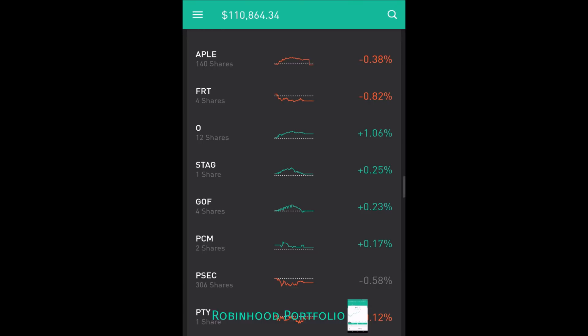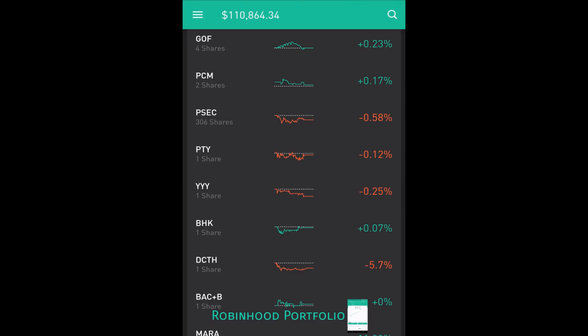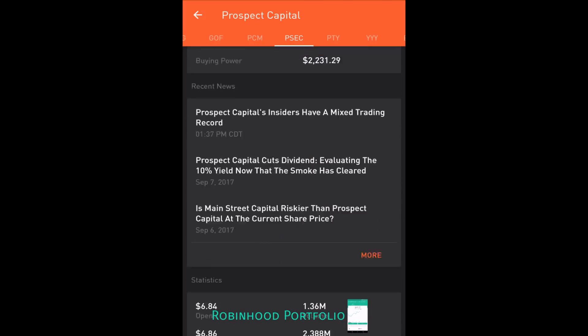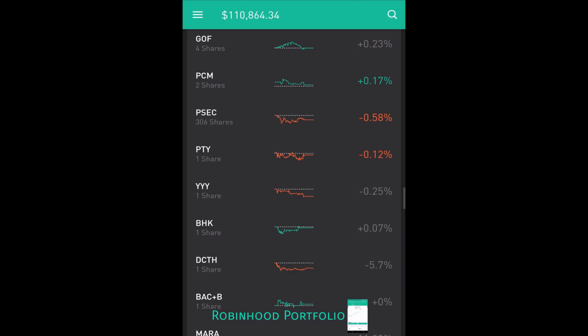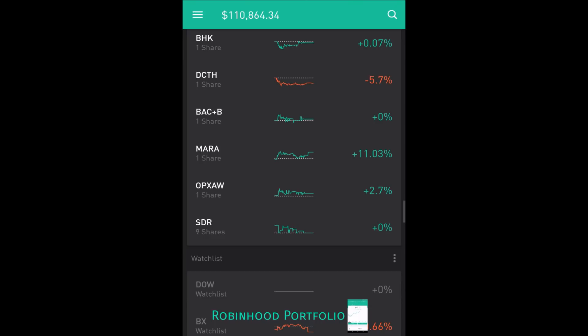Below that I have my real estate investment trusts: APLE Apple Hospitality, FRT Federal Realty Investment, O Realty Income Delaware, and STAG Stag Industrial. Below that, a couple closed-end funds I've had in the portfolio for some time: GOF Guggenheim, PCM PCM Fund, PSEC Prospect Capital — I put a bit more money into PSEC for a swing trade. It recently announced a dividend cut, which I think is already priced in, and I expect it to trend up 2-3% over the next few weeks. Rounding out closed-end funds: PTY PIMCO Corp. and YYY Yield Shares High Income ETF. I also have one bond fund, BHK, and a few penny stocks: DCTH, BAC+B, MARA, OXP, AW, and SDR.